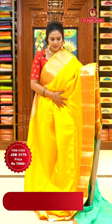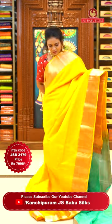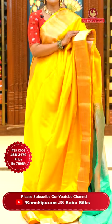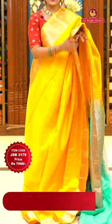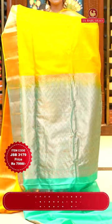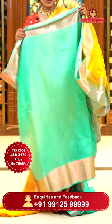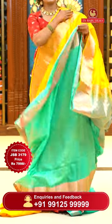Beautiful combination — how many of you were waiting for this? Brightest yellow with sea green! All over body pattern is different here — mini floral batiste aligned. Borders go by cross khadi, and at the edge you can see cutting design with leaf motifs. Pallu contrast with zigzag khadi, rich looking pallu. Blouse is sea green, plain and pleasant with borders. Sari code JSB 3179, price ₹7,998 only.